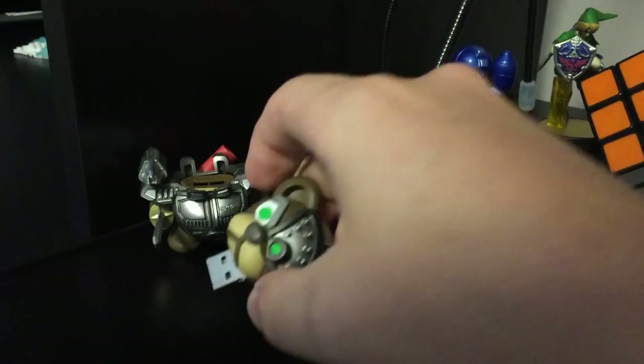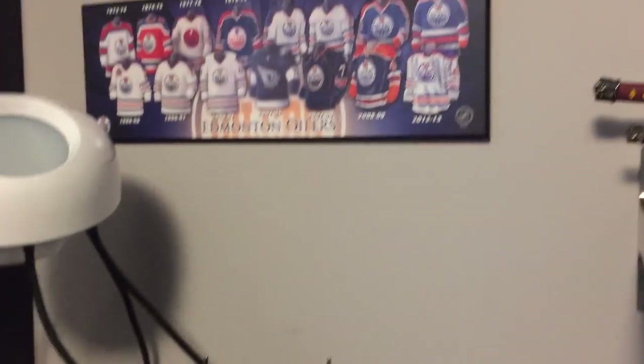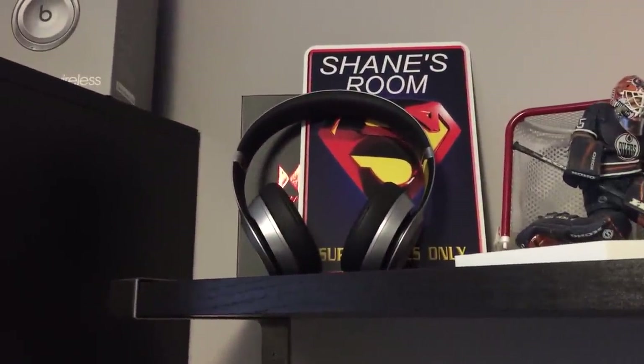Over on the wall here on the right hand side, we have more decorations that I've collected over the years. As you can see, I have Superman, Wonder Woman, Ultron from Avengers, stuff like that. This second shelf here actually has my Beats wireless headphones that I got for free when I bought my MacBook last year.